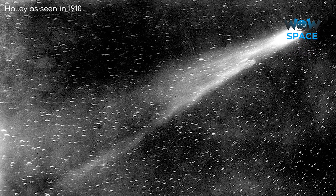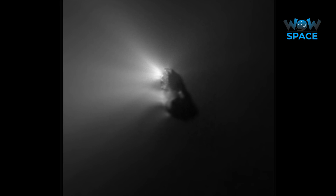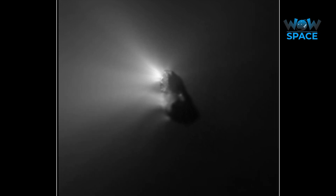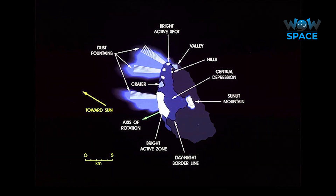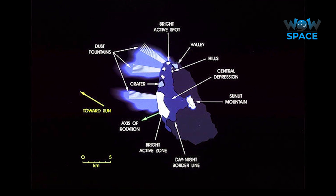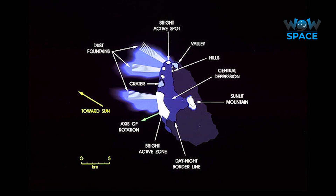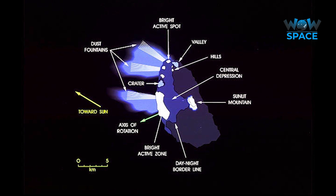So what did all these missions discover about Halley? The main thing that surprised scientists greatly was that Halley was a lot darker than they anticipated — as dark as coal. It was so dark, in fact, that it was beyond the limitations of the camera to distinguish details. The image shown here is the result of serious image processing to bring out details from the original images. Also, only a small portion of the comet seems to be outgassing, seen mainly around certain jet beams. This contradicted the dirty snowball theory regarding comets — instead, the data indicated comets were more like snowy dirt balls.